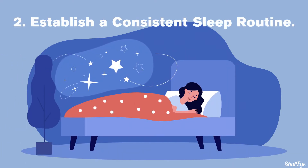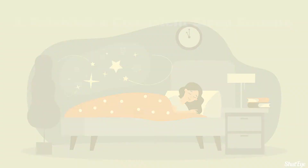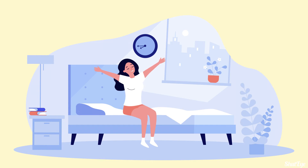Tip 2: Establish a consistent sleep routine. Going to bed and waking up at the same time each day. Make sure you get at least 7 hours of sleep each night before and after transitioning to or from daylight saving time.